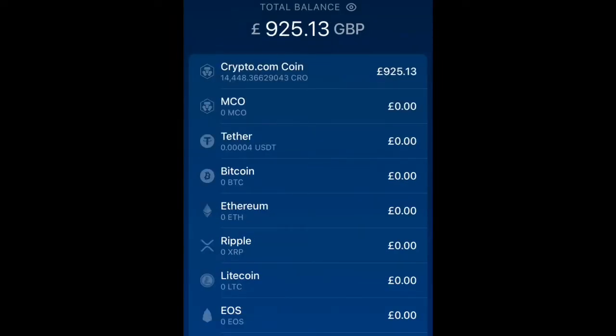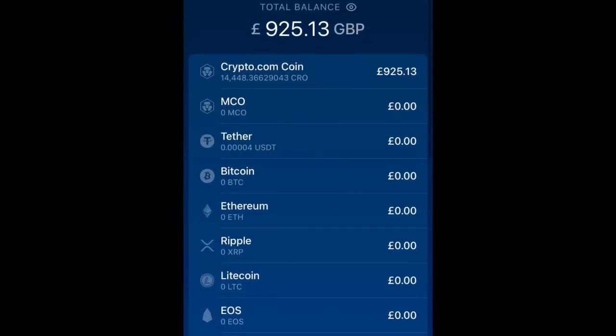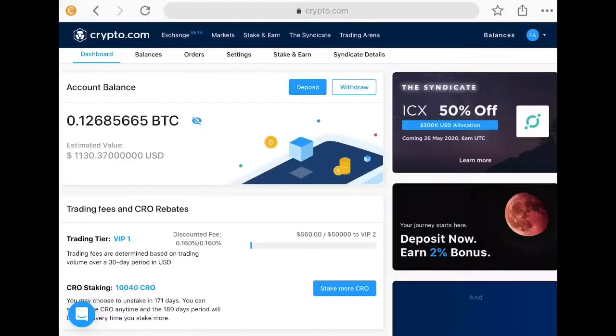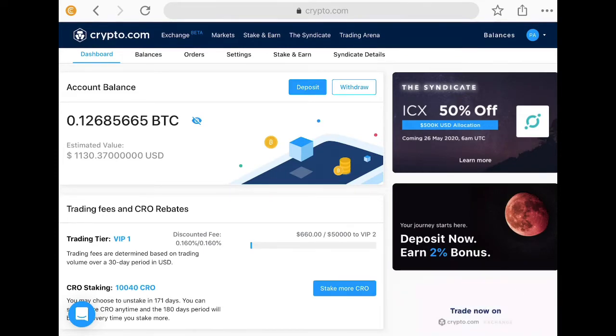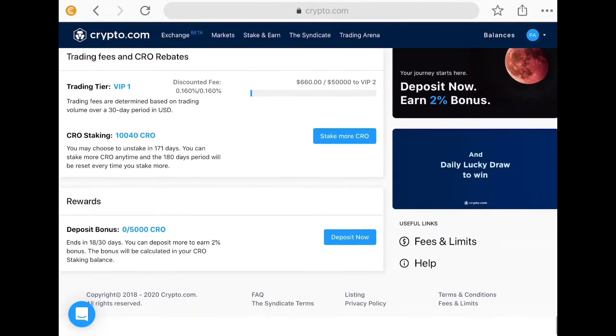And there they are in my exchange section of the app. You've got the wallet, the home or overview, and then an exchange section as well. That didn't take too long. I can now log in on the website — I don't do that on the app — and I can see my total balance is 925. Pulling the screen down gives me an update. On the exchange I can immediately see my account balance, my trading tier, VIP level, and my CRO staking.